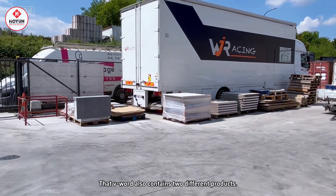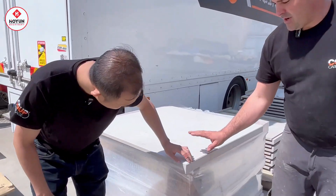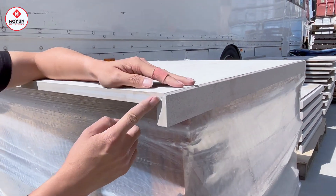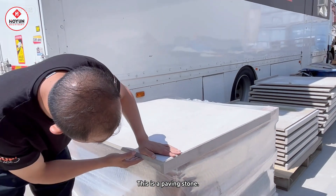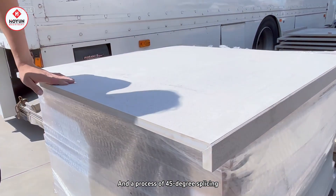There are two different products in the V-shape. Let's take a look — a product made by V-shape face. Here's the finished product. We're using a collage for a piscine. This is a kind used for laying and paving stone. You can see the 45-degree chamfered and the 45-degree splicing process.